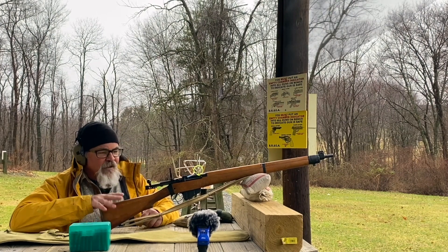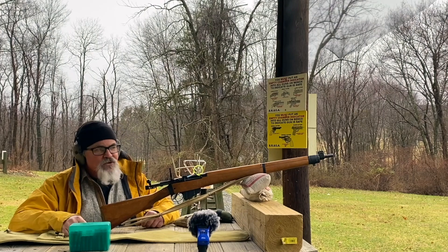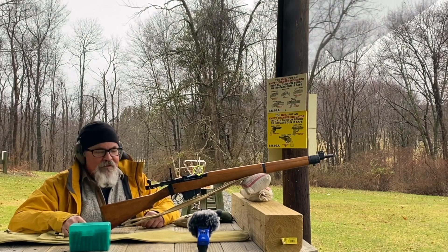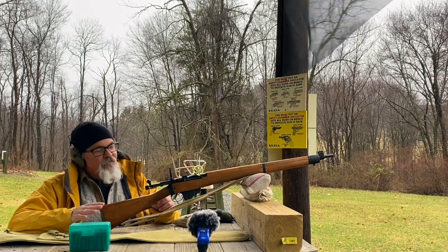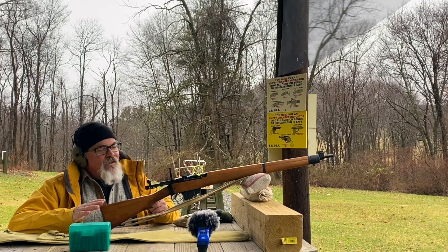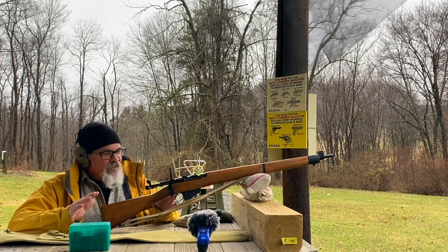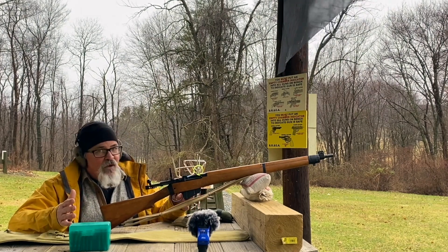This is the last official-issue Lee Enfield. Some private enterprises like Birmingham Small Arms continued to build target rifles on the Lee Enfield action into the 1960s perhaps, but this is the last official issue. I think they just wanted to get it right — they had identified shortcomings with the Number 4 during World War II and had to make manufacturing cuts, and they wanted to build a rifle without the stress of war and correct a lot of the problems that had popped up.